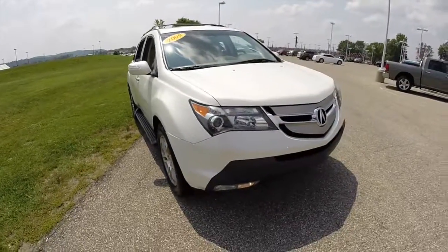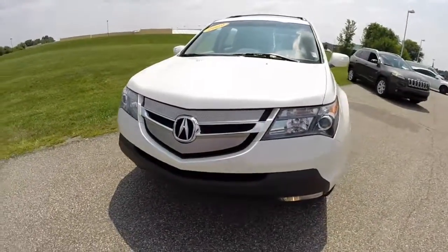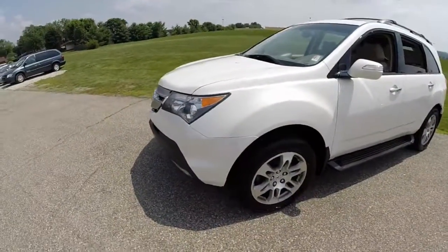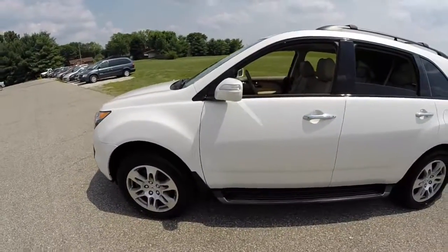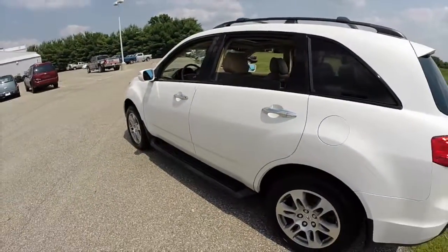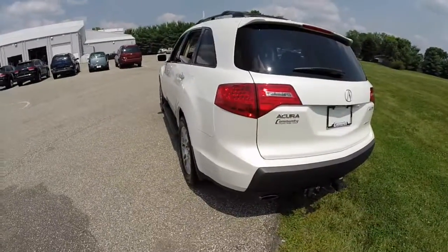Hello everyone. Today we're going to take a quick walk around look at this 2009 Acura MDX. This vehicle is painted in Aspen White Pearl and has the Parchment Premium Perforated Leather Seating. The vehicle is powered by a 3.7 liter V6 engine and the 5-speed automatic transmission.